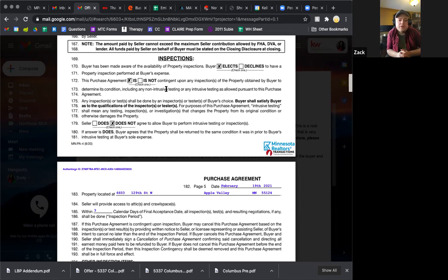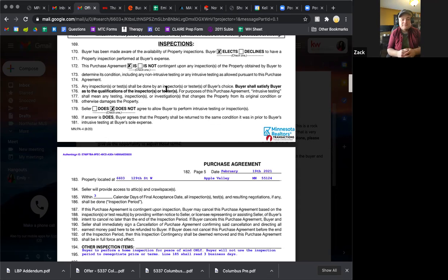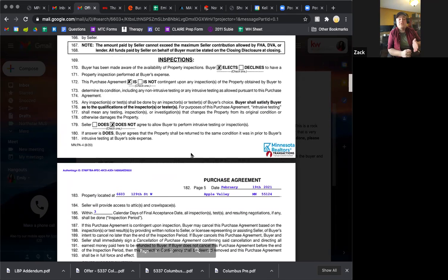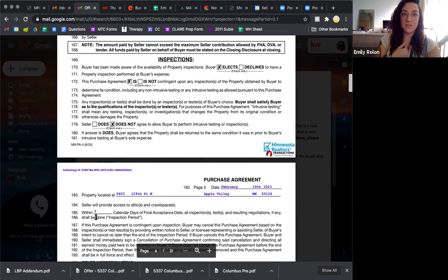Question: when you're doing a peace of mind inspection, would you say 'elects' or would you say 'declines' and make that clarification in the additional section? If you are having an inspection, you say 'elects.' Peace of mind means we're going to have an inspection, but we're saying we will not use the results of that inspection to change the terms of this offer. If you select 'is not contingent upon,' they move to pending straight away and do not have the opportunity to back out of the purchase agreement and keep their earnest money.